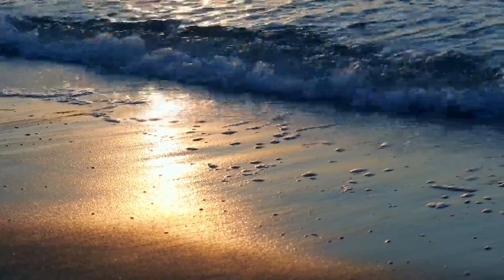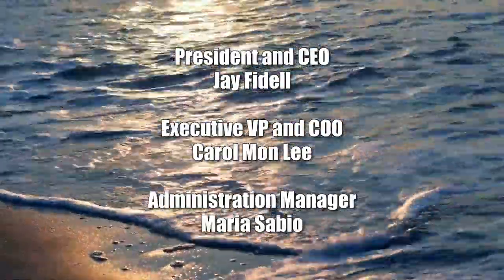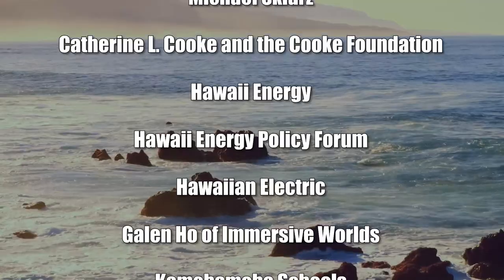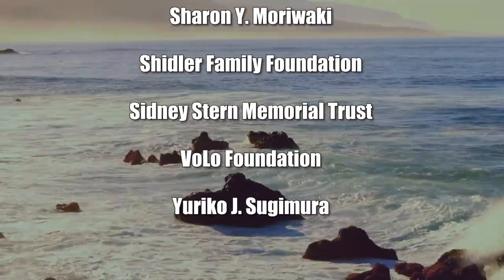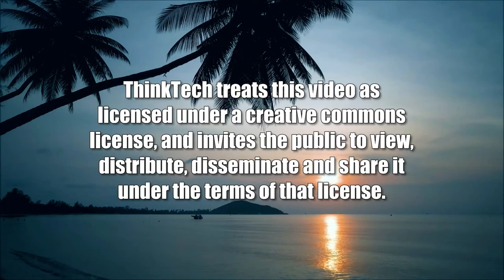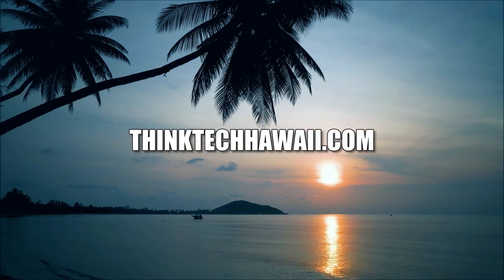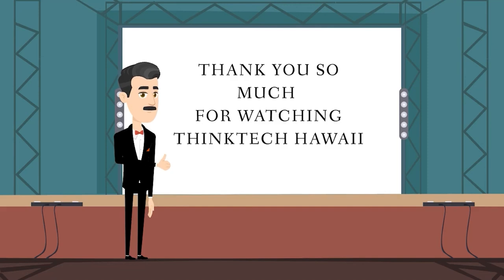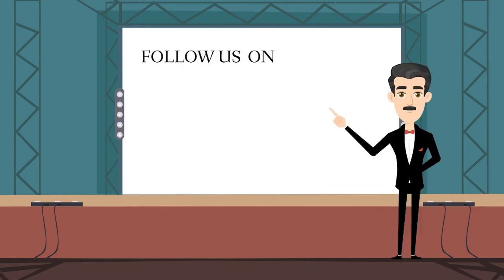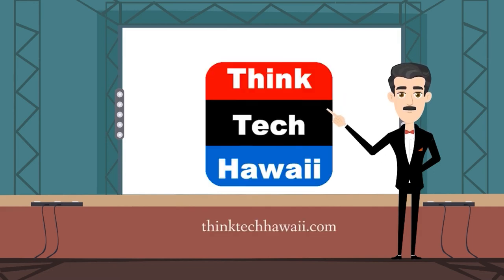Thank you so much for watching ThinkTech Hawaii. If you like what we do, please like us and click the subscribe button on YouTube and the follow button on Vimeo. You can also follow us on Facebook, Instagram, Twitter, and LinkedIn, and donate at thinktechhawaii.com. Mahalo.